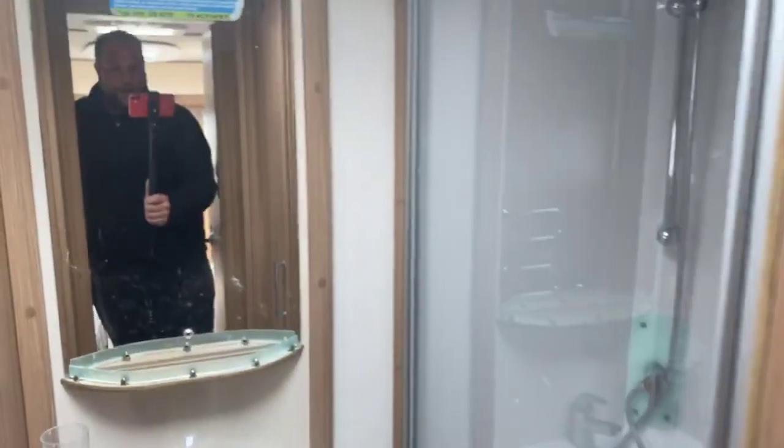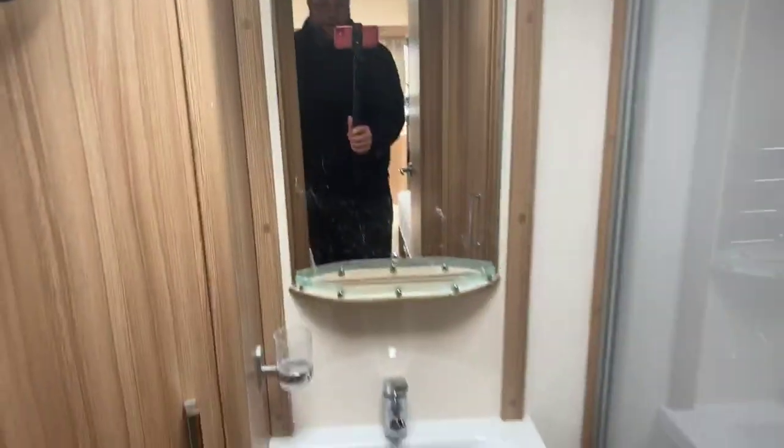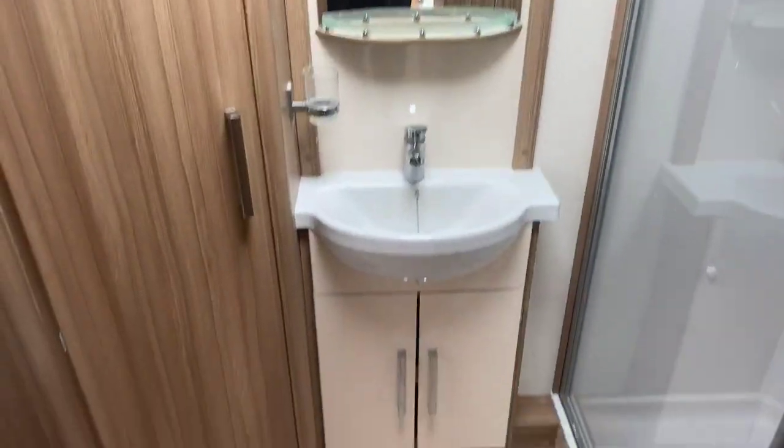Stepping through to an extremely spacious shower area — a very large individual shower cubicle which Luna's renowned for. There's also a nice spacious area with drawers underneath, and a further space with a hanging rail at the top and additional drawers underneath. Quality finish on the kitchen area and also on the bathroom sink area with further storage underneath.